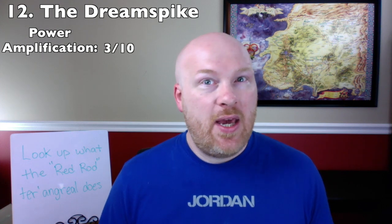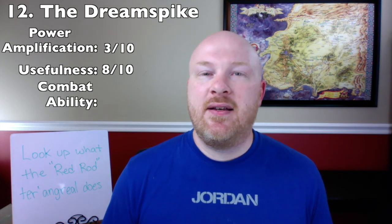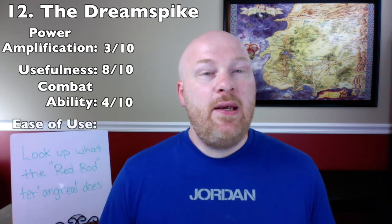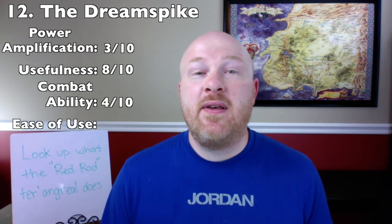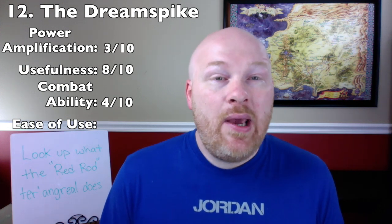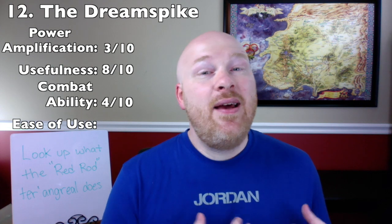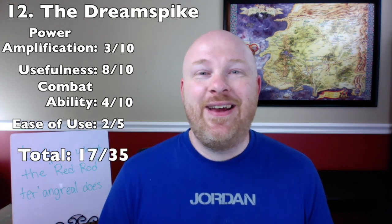For power amplification it gets 3 out of 10, as it adds control over surroundings in both the World of Dreams and the waking world. For usefulness it gets 8 out of 10 — it can protect dreams, prevent Traveling, or limit dream walkers. For combat ability, it allows you to choose the ground for battle — 4 out of 10. For ease of use, it requires being taken to the World of Dreams in the flesh and special knowledge to operate — 2 out of 5. Total: 17 out of 35, number 12 spot.